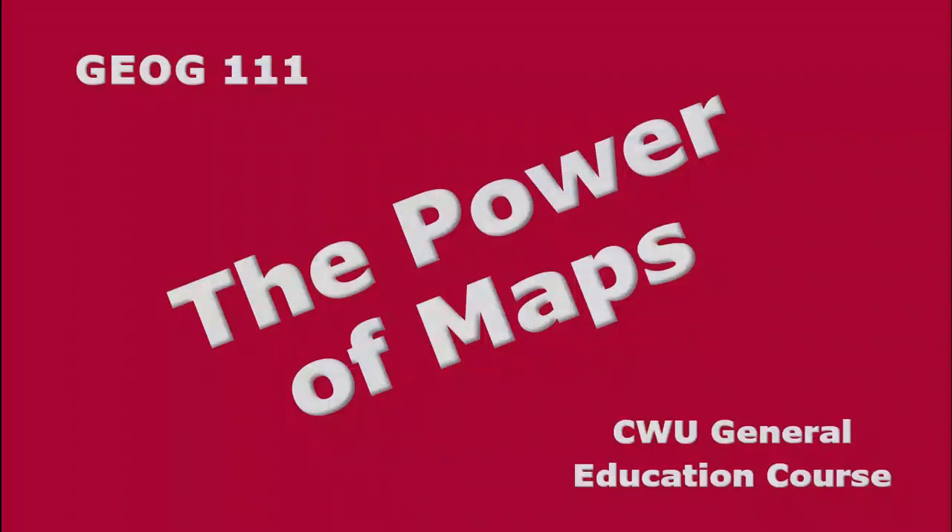In Geography 111, The Power of Maps, you can earn CWU general education credit by studying the ways that maps and location technologies influence society.